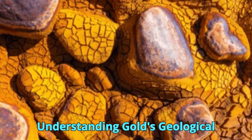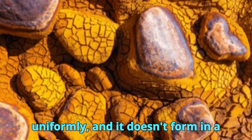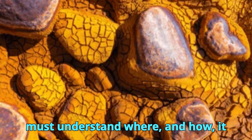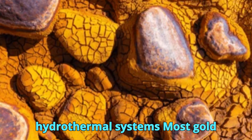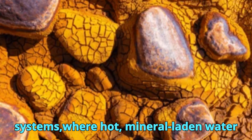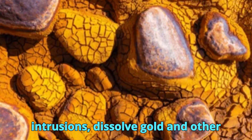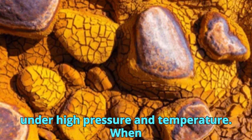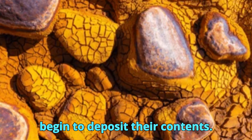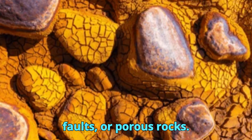Gold is a rare element in the Earth's crust. It does not occur uniformly, and it doesn't form in a single way. To find it, one must understand where and how it forms. Most gold deposits originate from hydrothermal systems, where hot, mineral-laden water circulates deep underground. These fluids, often originating near magmatic intrusions, dissolve gold and other elements as they travel through rocks under high pressure and temperature. When these fluids enter cooler zones, they begin to deposit their contents. Gold, along with silica, iron, and sulfides, precipitates in fractures, faults, or porous rocks.